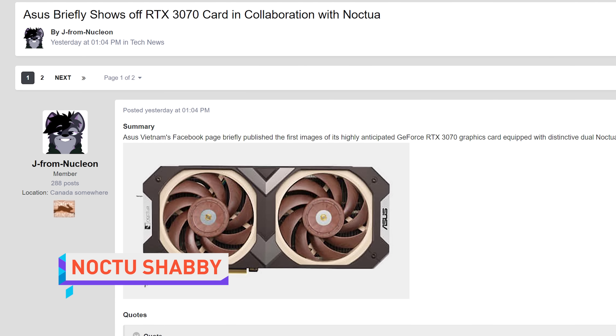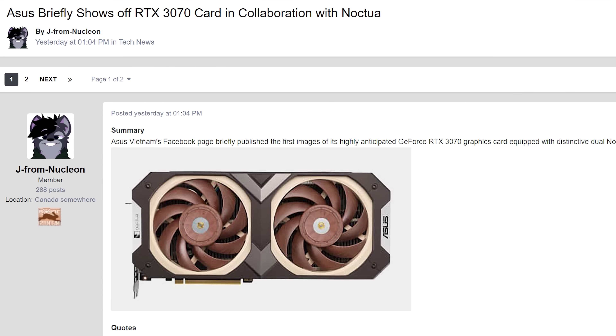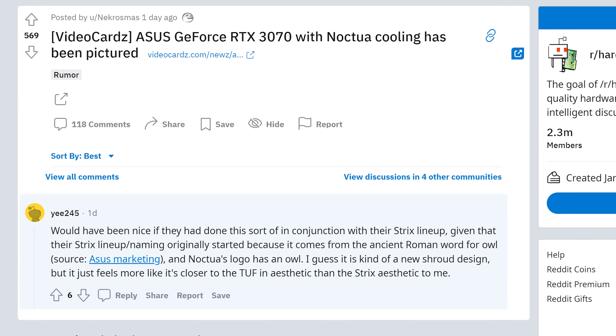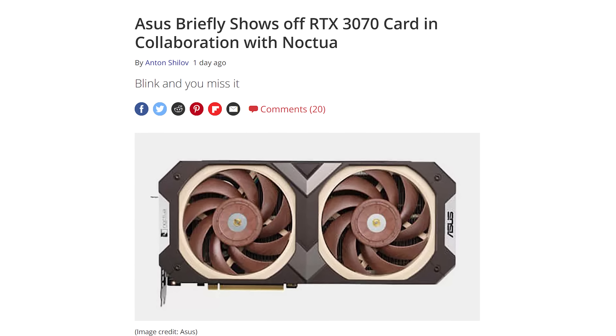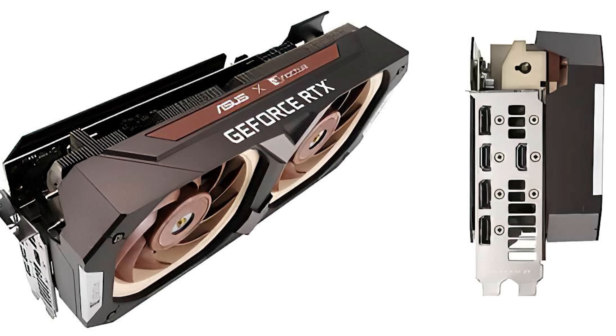PC enthusiasts have been chomping at the bit to catch a glimpse of the rumored graphics card collaboration between Asus and Noctua, and now images of the fabled card have appeared online. They were spotted in a Facebook post by the Vietnamese branch of Asus, and yep, it's an RTX 3070 with brown fans. You excited? I love it. It's brown. It won't look good next to anything. It's tan. I will say it is a thick boy. It looks like it'll take up a full four PCIe expansion slots, but if Noctua's CPU coolers are anything to go by, we could expect this thing to be hiding some big old heat pipes under that cooler.